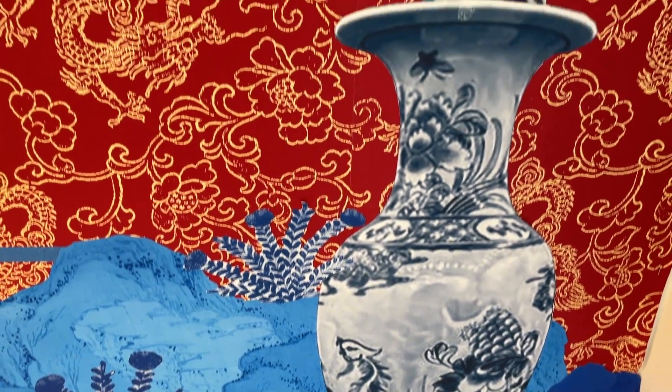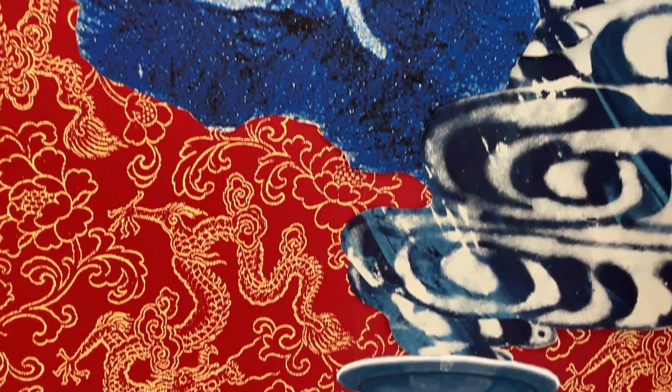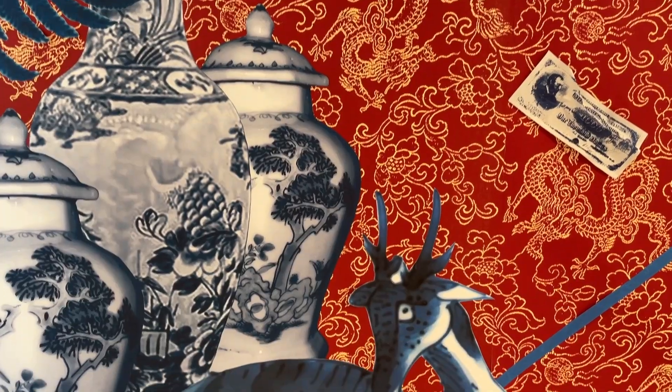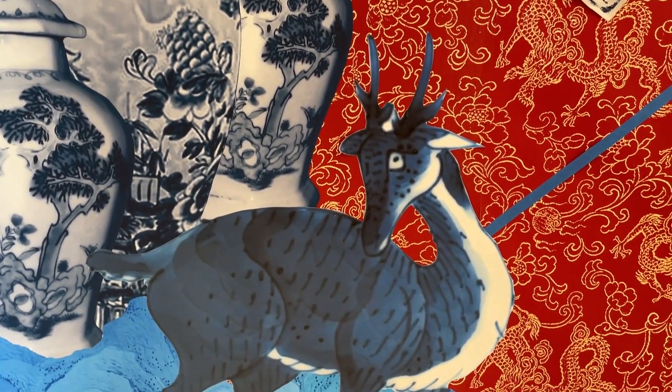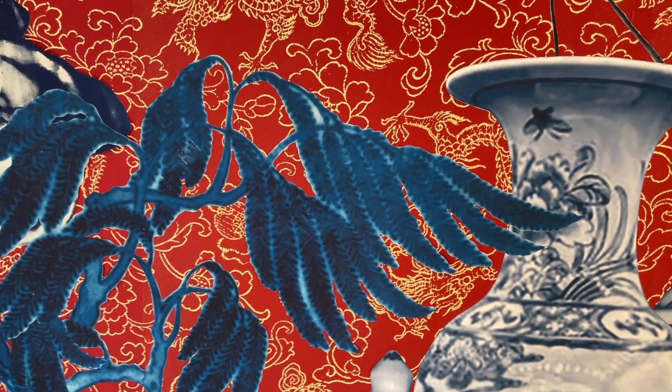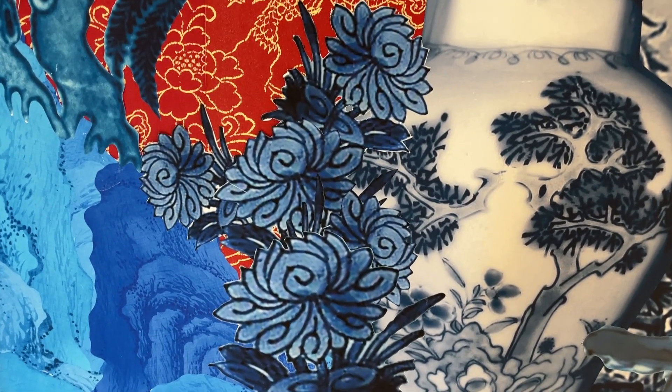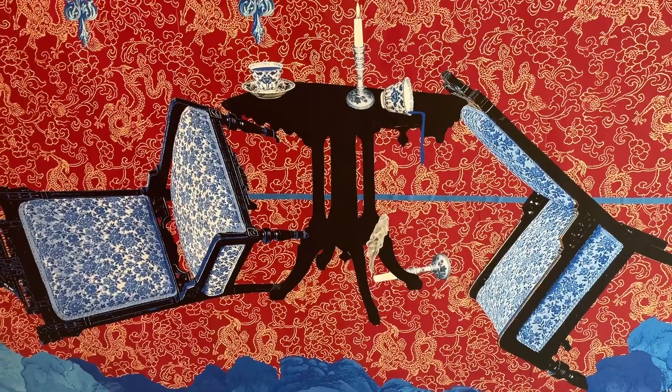I also removed elements from the ceramics and kind of set them free from the forms. So you'll see animals and flowers and rocks and plants, birds throughout the installation, and they're kind of roaming in this environment, which is a parlor space that's been upturned.